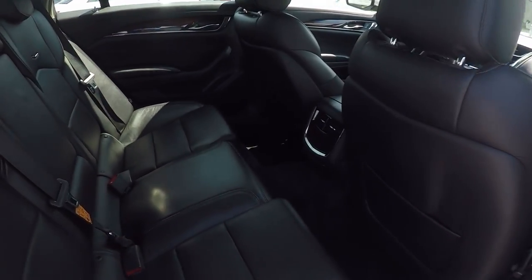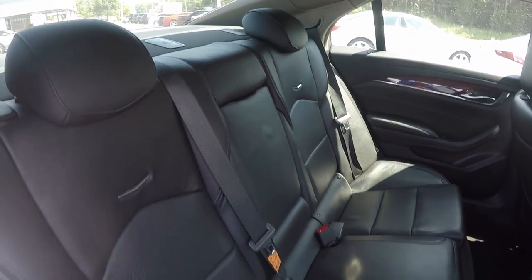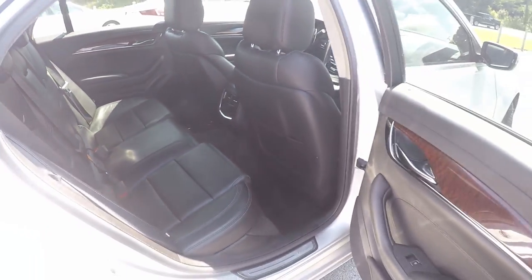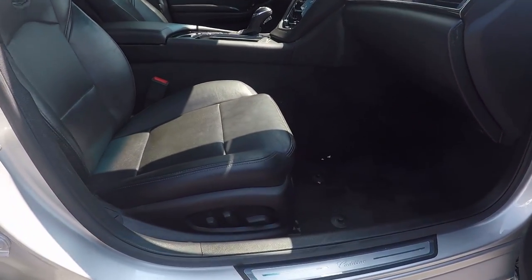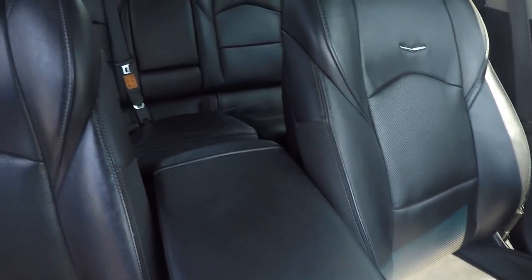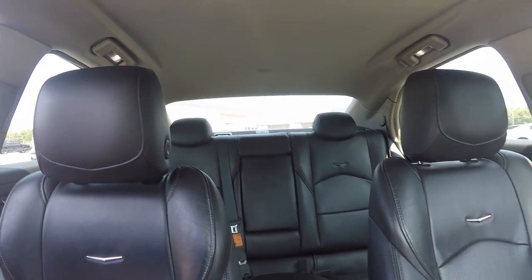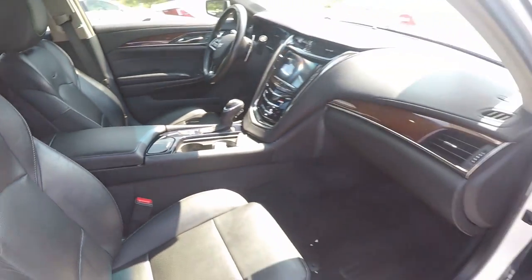A second look in the back seat now, this time on the passenger side. A final look in the CTS — we do have powered seating for the passenger like the driver. Stepping further in, giving you a look around the back with the driver's eye view. And that will wrap up our walk around.